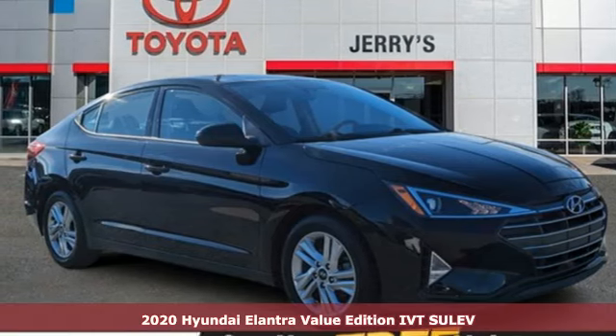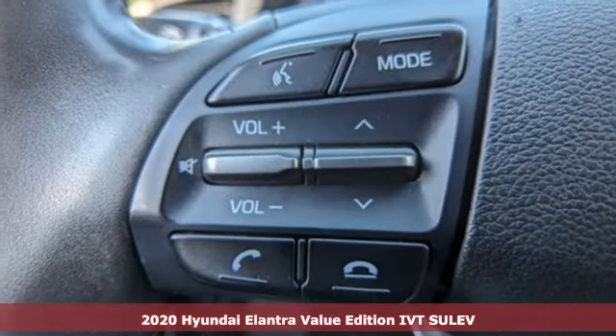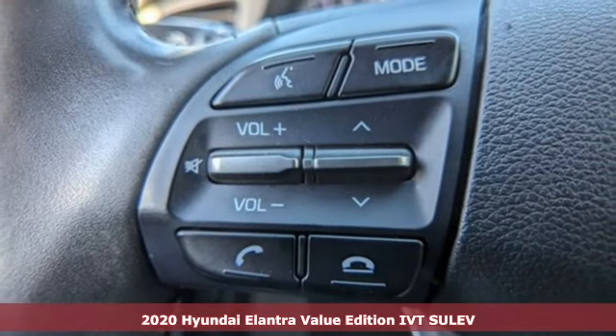Here's a 2020 Hyundai Elantra, challenging convention to find a better way. It's the Hyundai way.